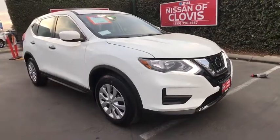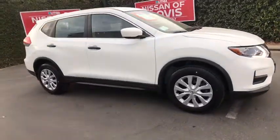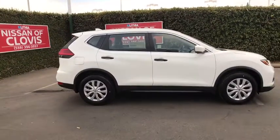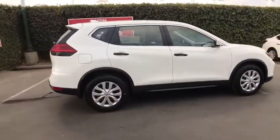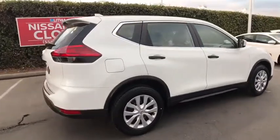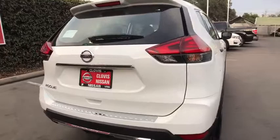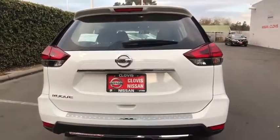The 2017 Nissan Rogue — the stylish Rogue — gets 27 miles per gallon and still boasts nearly 58 cubic feet of cargo space. With a 5-star side impact safety rating and confident handling, the Rogue is more than you expect and everything you deserve.